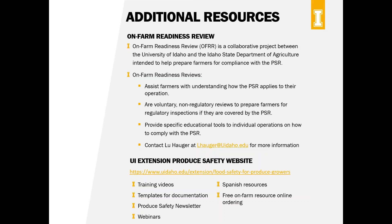The University of Idaho Extension Produce Safety website is a great resource. We have training videos in English and Spanish, templates for documentation, a produce safety newsletter going out quarterly with updates, past webinars, and all webinars from this series posted afterward. We have a Spanish-language page with all resources translated. We also have a free service for on-farm produce safety resource ordering — hand washing stickers, training videos, visitor posters, and more — just fill out the ordering form or email me.